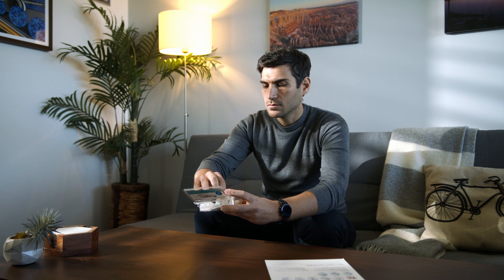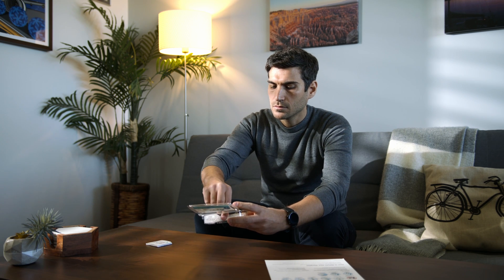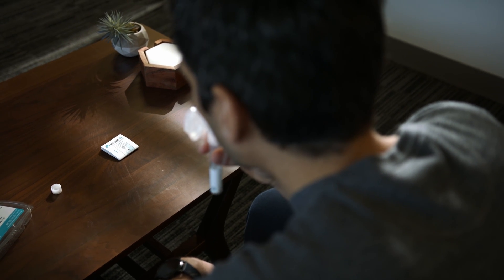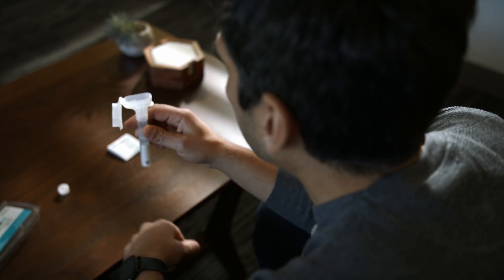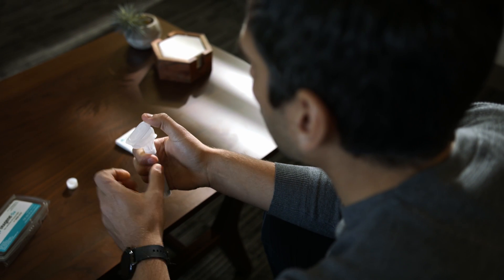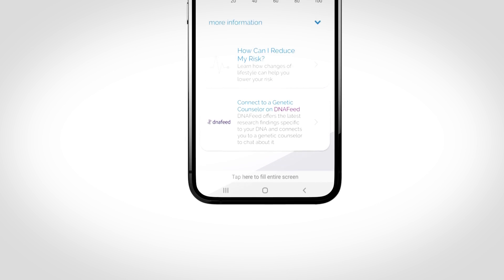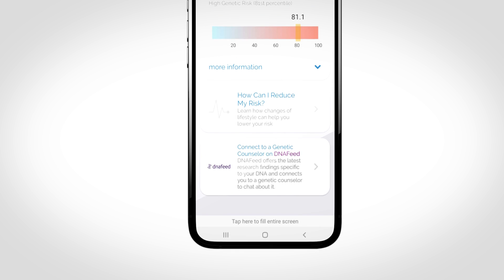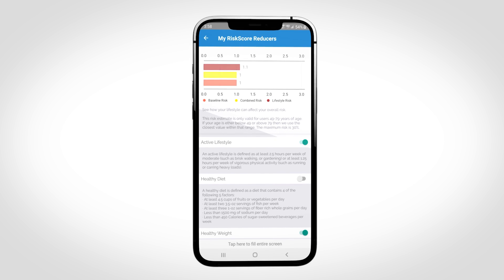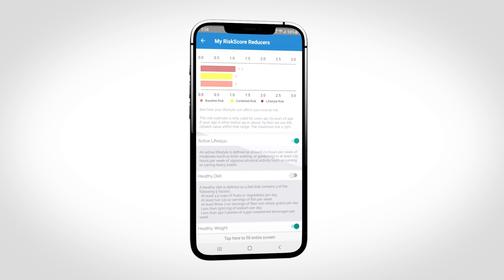Torkamani has incorporated this research into a new app to help people understand their personal disease risk. MyGeneRank is an app that we built to communicate coronary artery disease, and eventually other disease risk, to individuals. Anyone can download it, connect their pre-existing genetic data, and we calculate a genetic risk score as well as a clinical risk score and return that to the individuals.